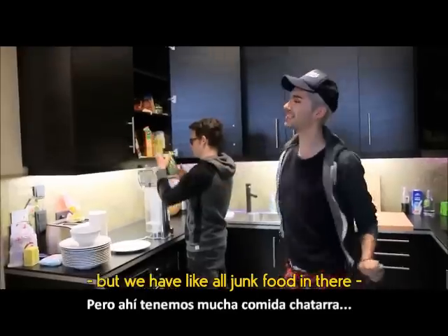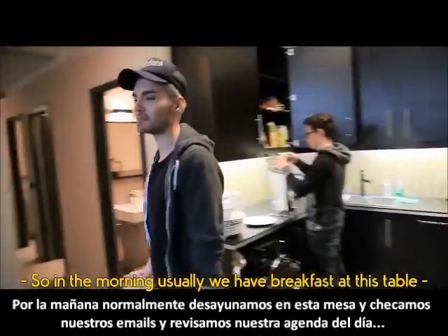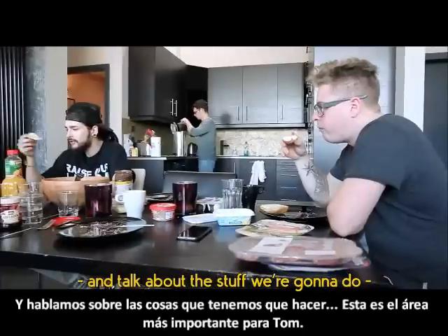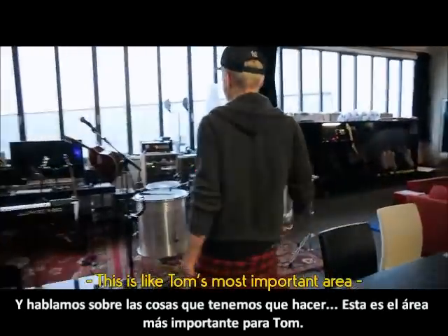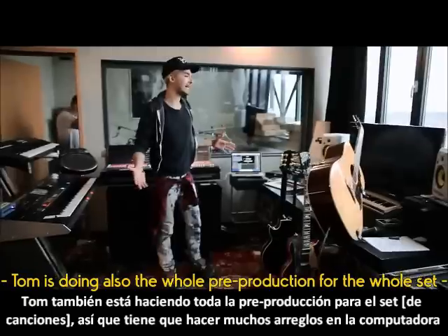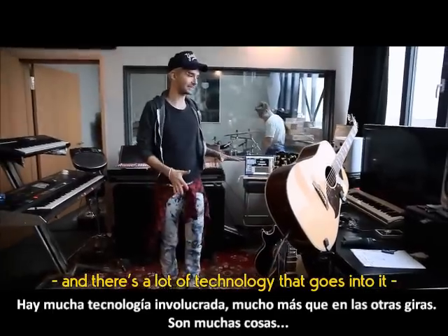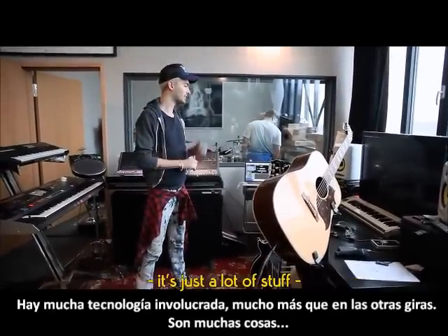We have all junk food in there. In the morning usually we have breakfast at this table and we check our emails, go through our daily schedule, and talk about what we're gonna do. This is like Tom's most important area — someone's doing all the pre-production for the whole set, so he has to arrange a lot of stuff on the computer. There's a lot of technology that goes into it — so much more than on all the other tours.